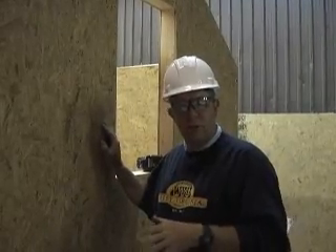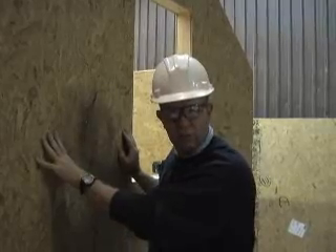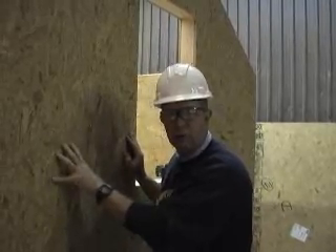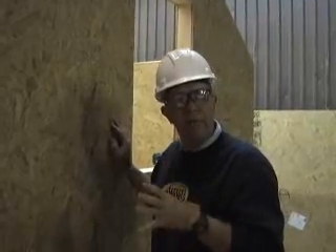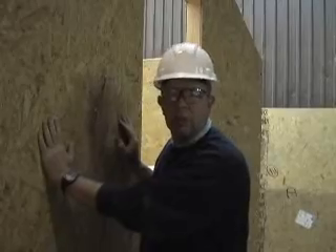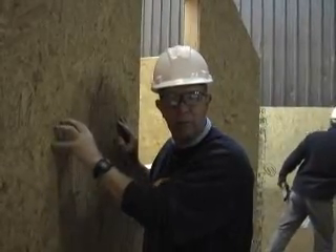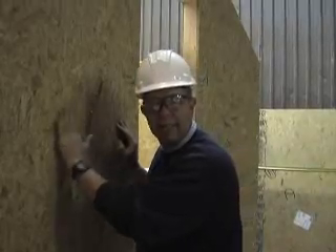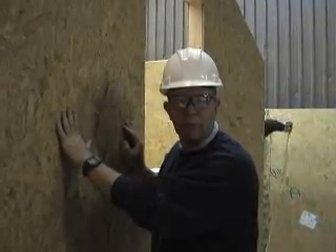Once we have completed the SIP structure using an OSB skin panel, we now have what is essentially a wood structure. Because it's a wood structure and because we know that all siding leaks, we need to put a drainage plane over this panel to prevent any bulk water — which comes through in a driving rainstorm through our siding — from coming in contact with the wood skin of the panel and causing any moisture problems.